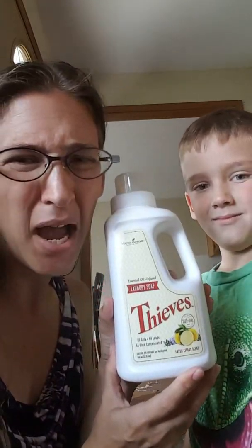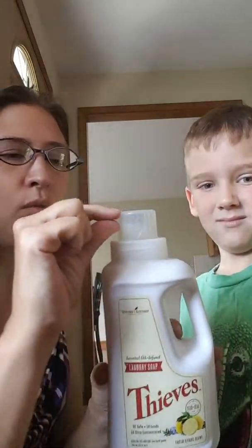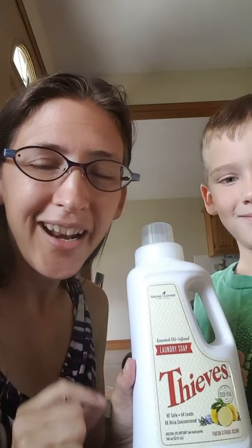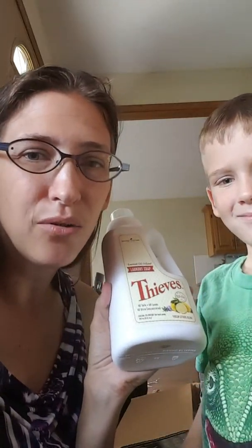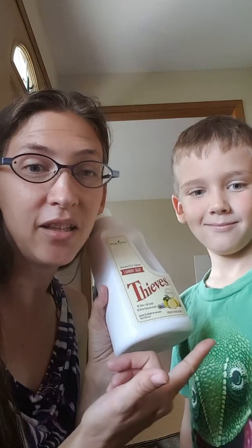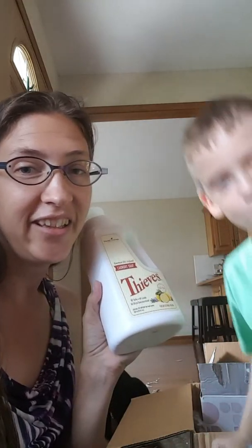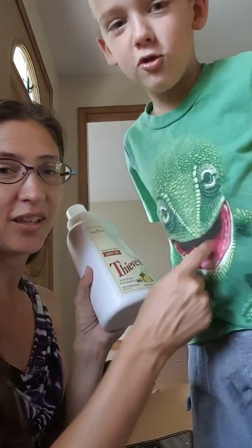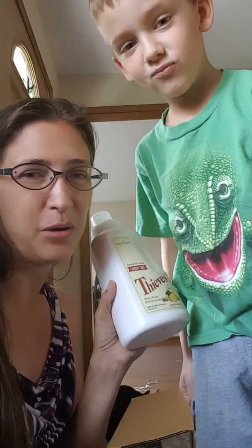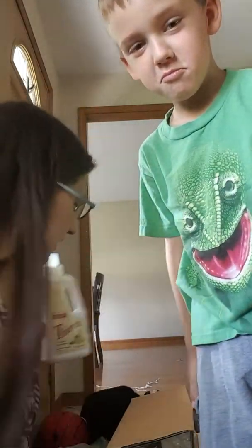You may say, oh that's a small bottle. Well, you only need this much of the cap, and it goes for 60 plus loads. It goes for a couple of months. And it doesn't fade your clothes either.